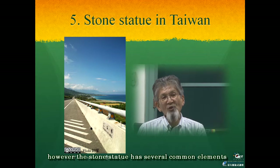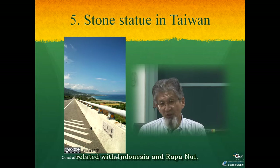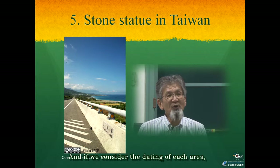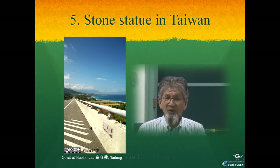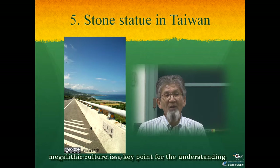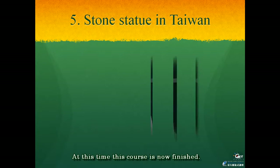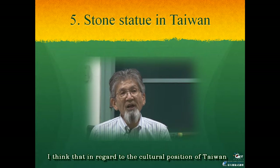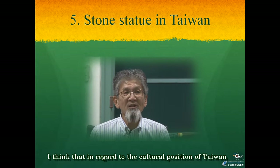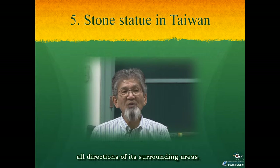However, the stone statue has several common elements related to Indonesia and Rapa Nui. And if we consider the dating of each area, Taiwan is the oldest. By such a condition, megalithic culture is a key point for the understanding of ancient relations in this area. This course is now finished. I think that in regard to the cultural position of Taiwan, it is important to study all directions of its surrounding areas, and naturally you can feel that Taiwan is a part of the Southeast Asian area.